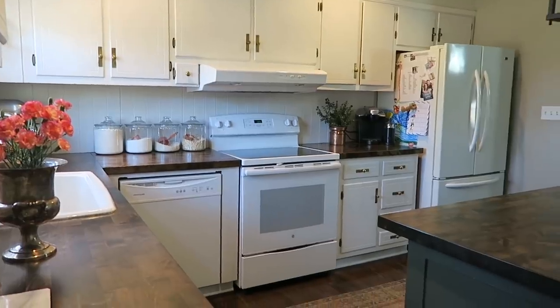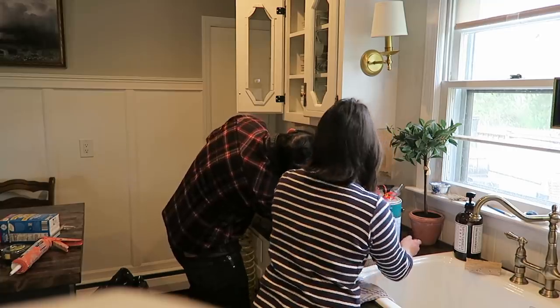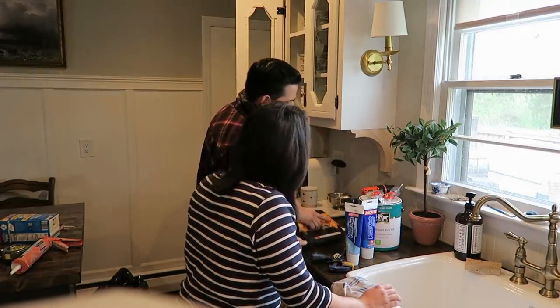Yes, we are all quarantined right now, but the great thing is that we can still order from Amazon and Home Depot and do these small projects to keep our sanity and make our homes beautiful. Dan helped me to install them, and then I painted them white, and we just love how it looks.